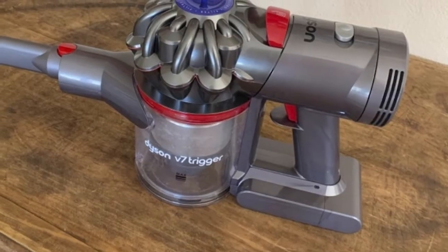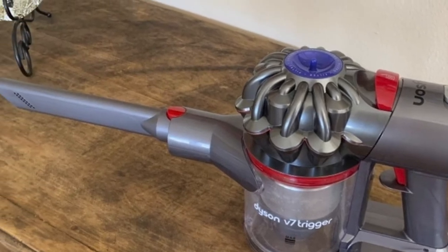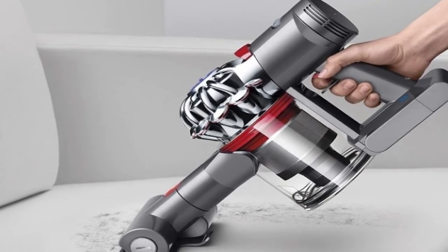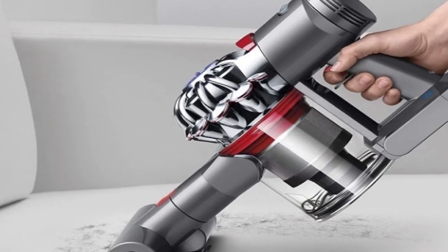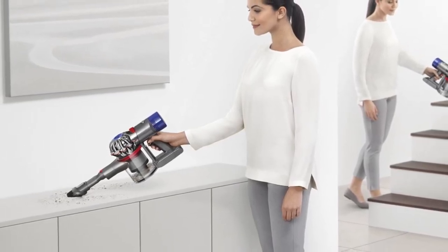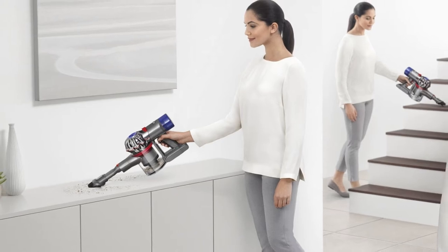The V7 features a powerful Dyson digital motor and is capable of up to 30 minutes of runtime thanks to its lithium-ion batteries. Its capacity is 0.15 gallons, but it's also one of the easiest vacuums to empty — simply pull the lever and release all its contents into a waste bin, no need to touch any dirt. Completely cord-free, Dyson includes a two-year warranty along with a mini-motorized tool, combination tool, and crevice tool. Dyson even tests using the IEC 60285-2 international standard for vacuum cleaners.